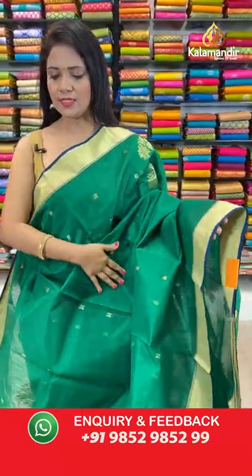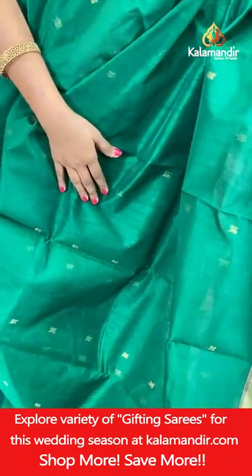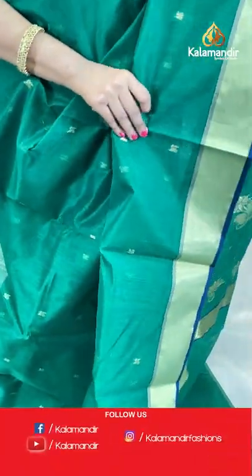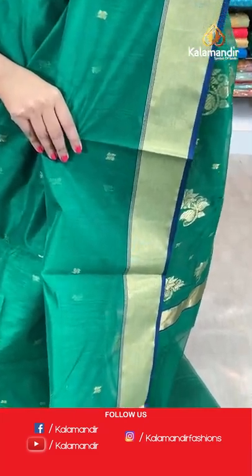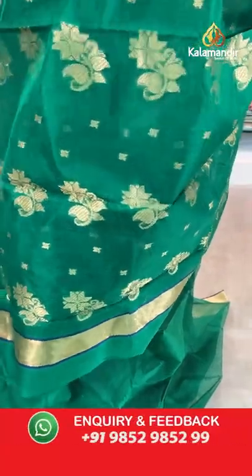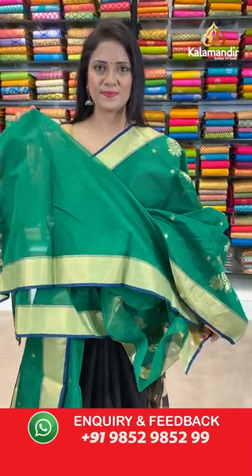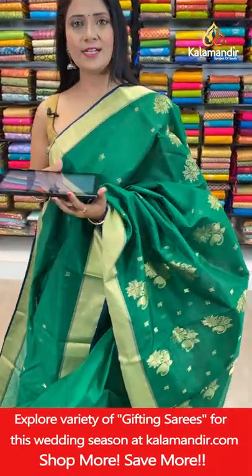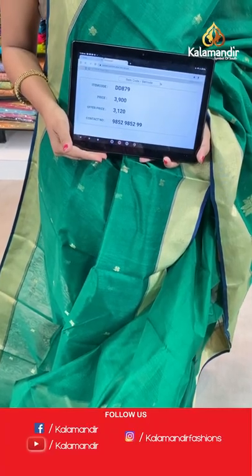Next — dark green color with navy blue combination, a unique combination. All over body floral bitties aligned in columns. Khadi border with plain edge highlight. Pallu with floral bitties in gold zari. Self plain blouse with border. Saree code DD879, actual price ₹3900, final price ₹3120.